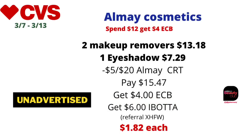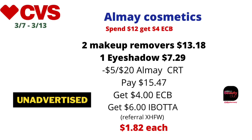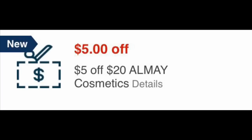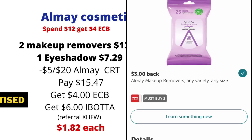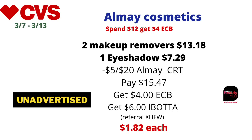Up next is Almay cosmetics — spend $12, get $4 back in ECBs. If you received a $5 off $20 Almay CRT, pick up two Almay makeup remover wipes at $6.59 each and one Almay eyeshadow quad at $7.29. Two wipes plus one quad totals $20.47. Use the $5 off $20 Almay CRT, pay $15.47, get back $4 in ECBs, then submit to Ibotta for $3 off two wipes and $3 off the eyeshadow, making the final cost just $1.82 each. Since this is makeup, it tracks for CVS Beauty — over $20 tracking.